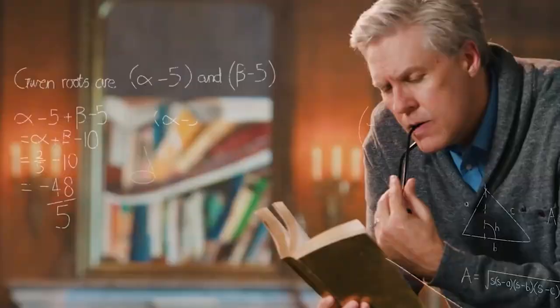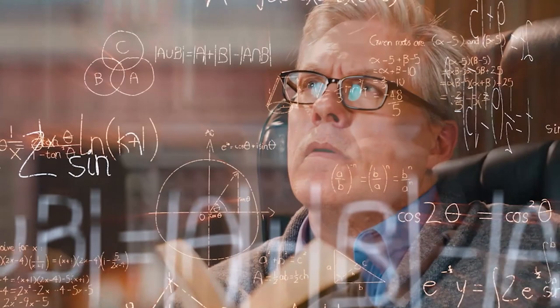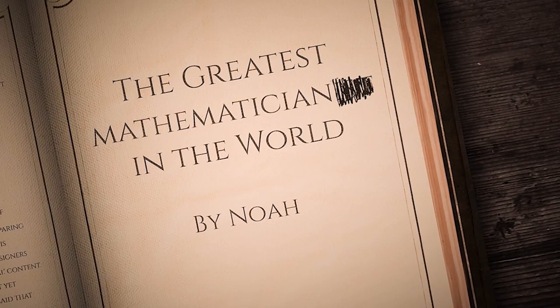And now it's time for the Greatest Mathematician in the World. Being the greatest mathematician in the world is about more than solving equations. He's not the only great mathematician.